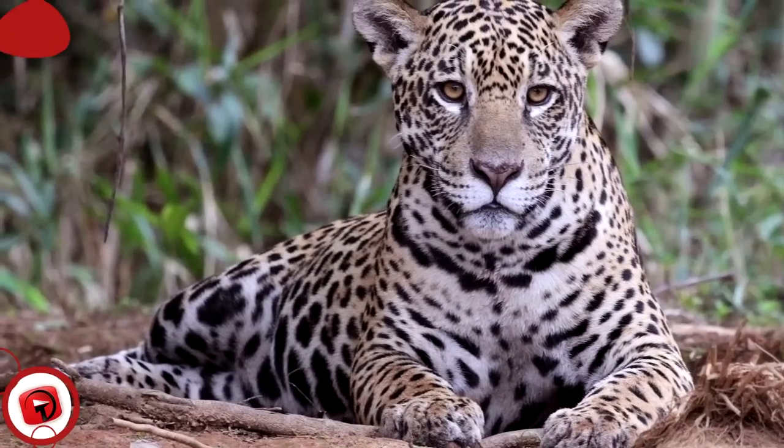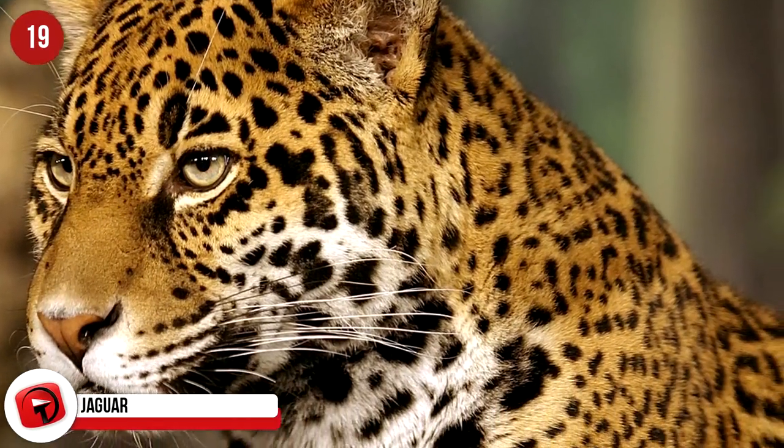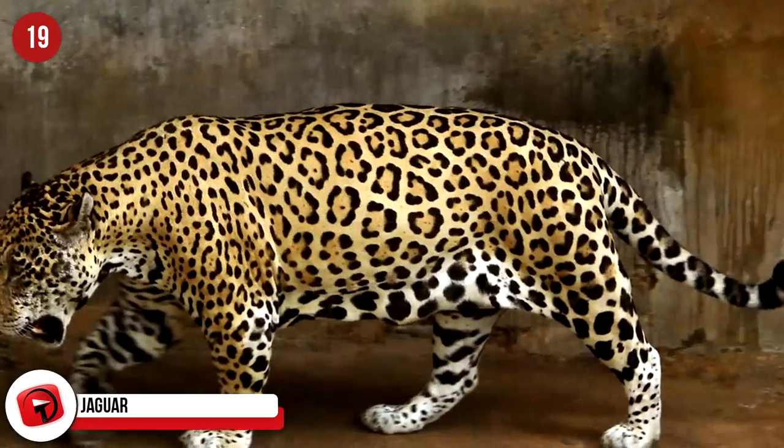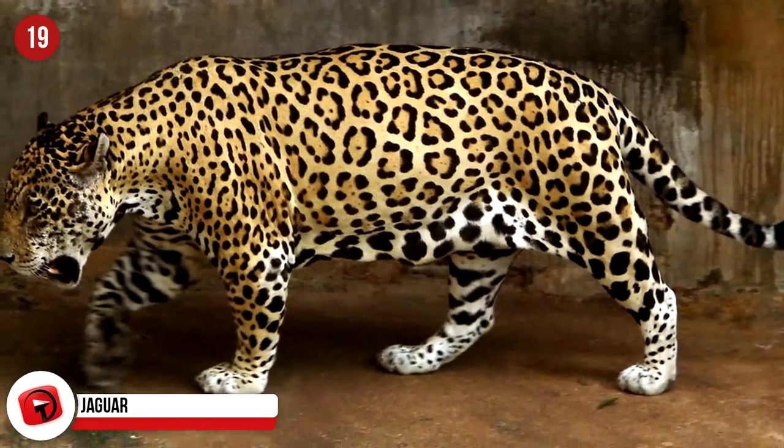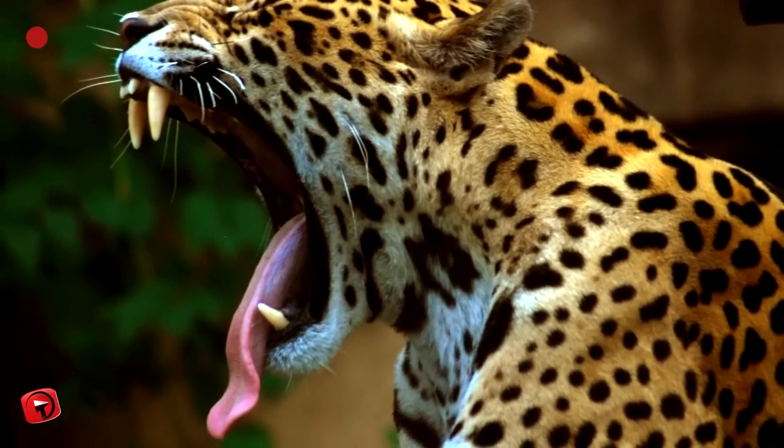Jaguar: These big cats are the only true big cat native to the Americas. Their fur has a blended, spotty pattern allowing them to disguise into their natural background. Sadly, despite having this ability, they haven't managed to escape humans who have hunted them for their beautiful pelts.